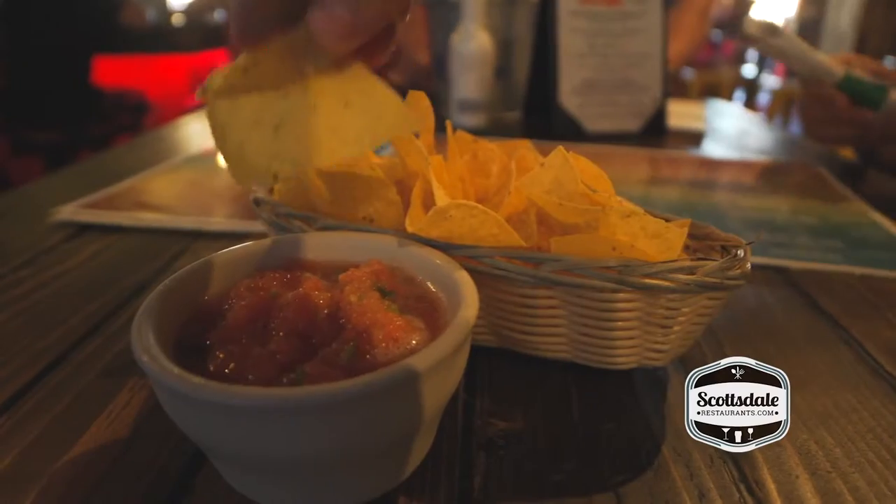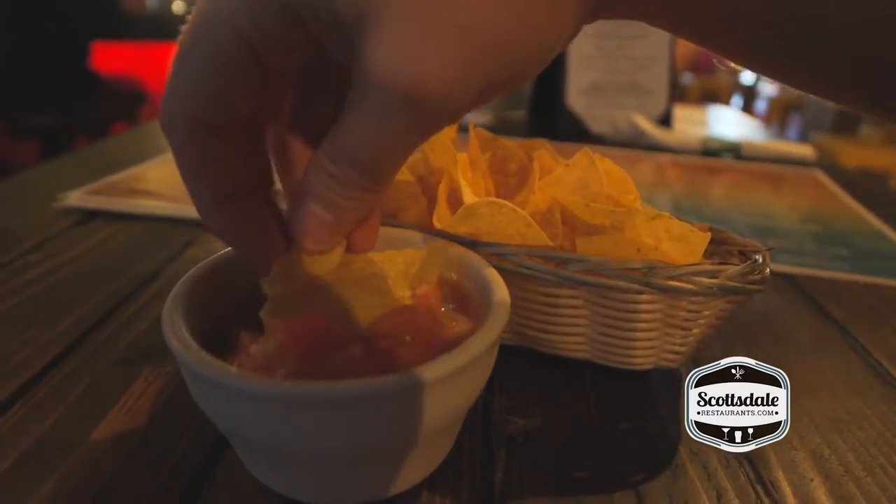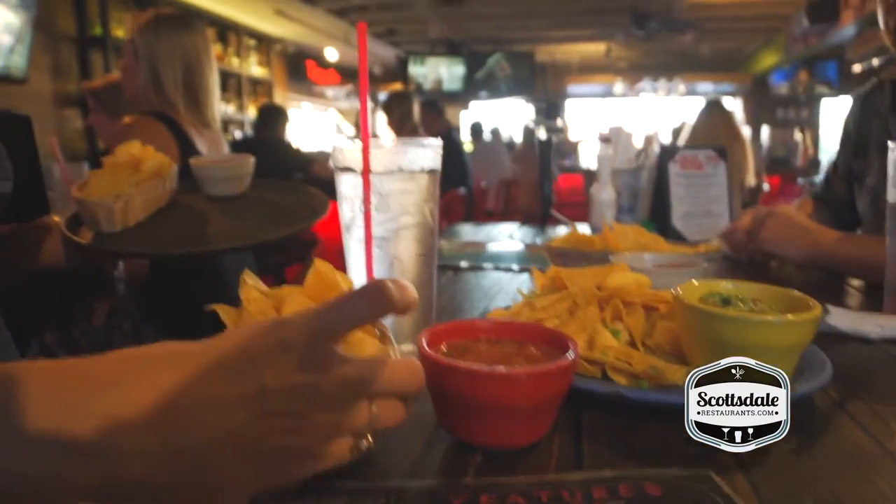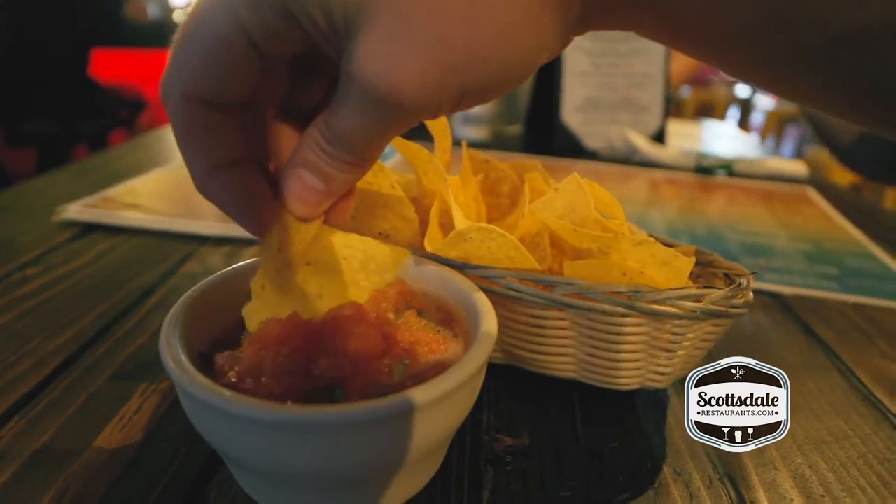Same great food, but awesome atmosphere. We're going to go in and have some of the best chips and salsa in the valley, and margaritas. Three minutes we've been here — boom, chips and salsa, with a little bit of guacamole. Very fresh salsa. I said it at the very beginning of the video: best chip and salsa, in my opinion, in the valley. I love it.